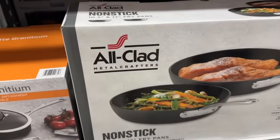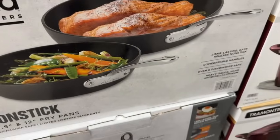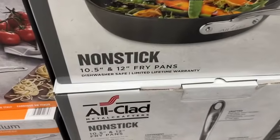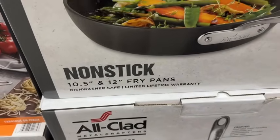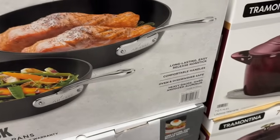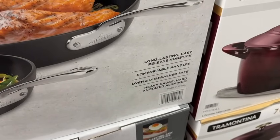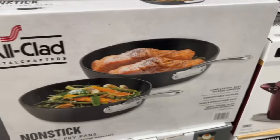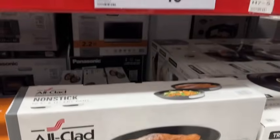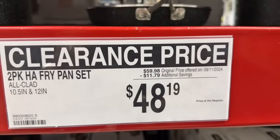All-Clad Metal Crafters non-stick fry pans. This comes with a 10.5-inch and a 12-inch, both dishwasher safe. Long-lasting, easy-release, non-stick, with comfortable handles. Oven and dishwasher safe, heavy gauge hard-anodized aluminum. $59.98, save $11.79. Clearance price $48.19.